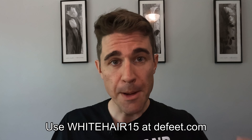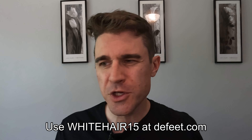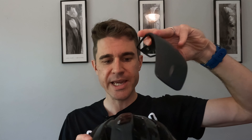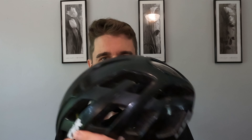They're aero socks — supposed to save you like seven or eight watts or something like that. Both years I used the same helmet, a Lazer Century helmet with the twist cap in its full, slightly aero position. It's definitely not like a full-on weirdo-shaped aero helmet. Other than those differences, pretty much everything was the same from one year to the next.